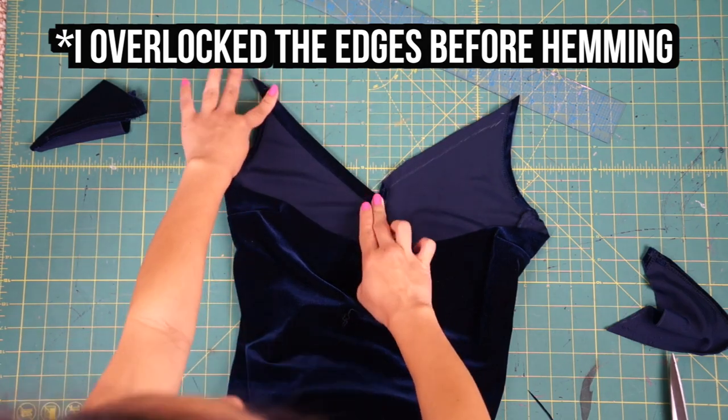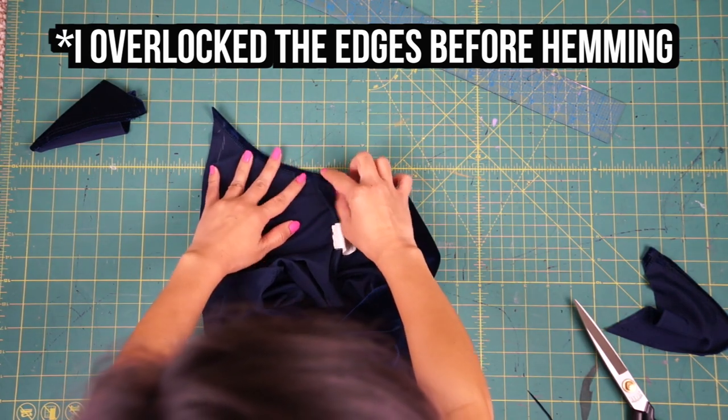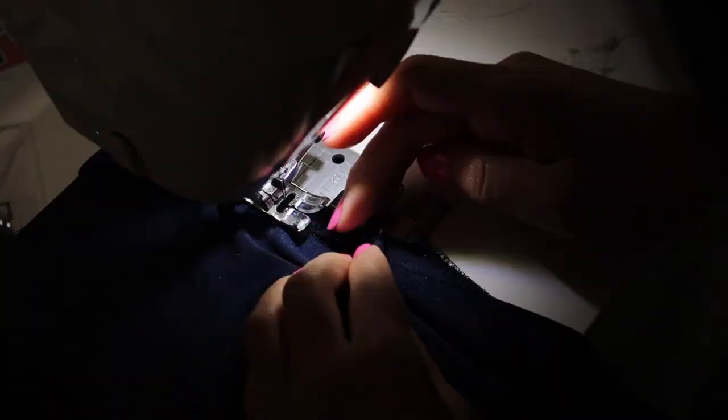Now we can go back and hem all the raw edges. I just used a regular straight stitch but lengthened the stitch to 3.0 to 3.2. Basically, I just looked at the original stitch lines of the dress and adjusted my machine to match it.